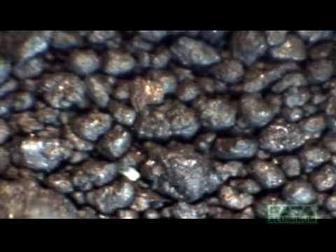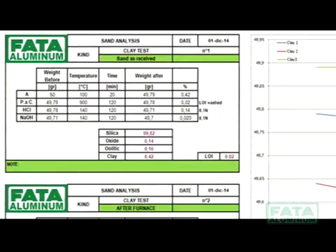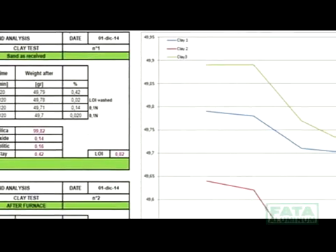Laboratory tests guarantee a reduction of dead clay deposits on the green sand by approximately 50% depending on different system tunings.